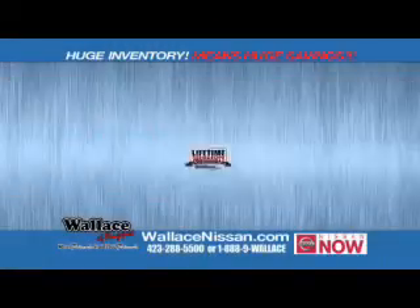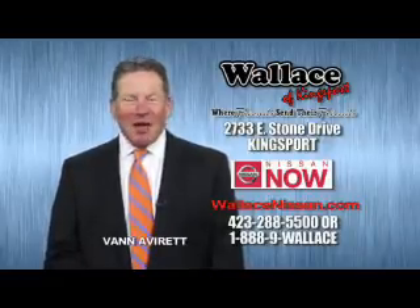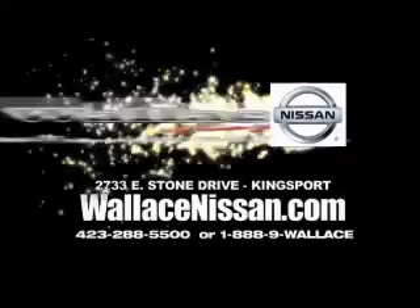Nissan Now Sales event and the lifetime warranty. This is Van Aver for Wallace Nissan of Kingsport. Make Wallace Nissan of Kingsport your destination dealership, where friends send their friends.